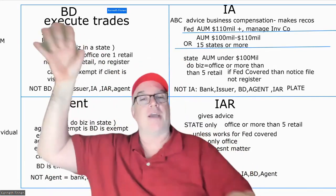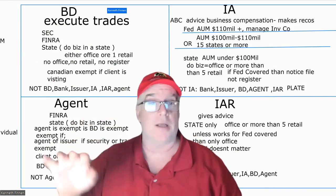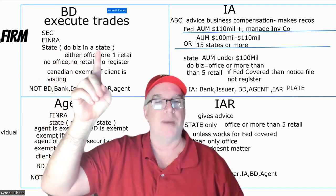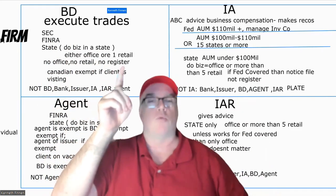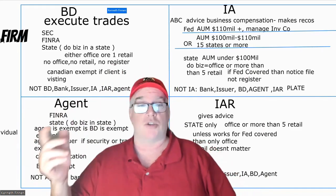So for a broker-dealer, they execute trades. If you see 'execute trades,' always think broker-dealer. Where do they register? With the SEC, FINRA, and the state. If they do business in the state, they have to register. What does 'doing business' mean? Either having an office, or one retail client. If there's no office and no retail, no registration required.